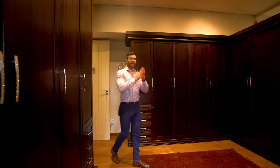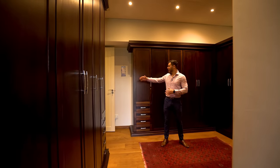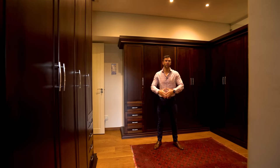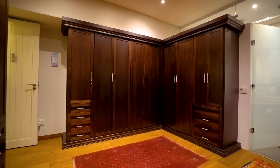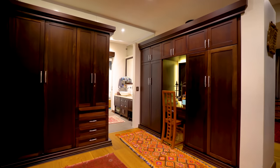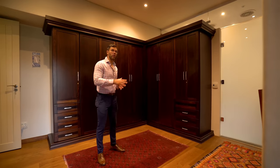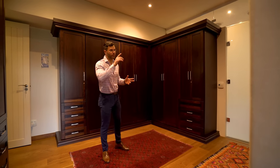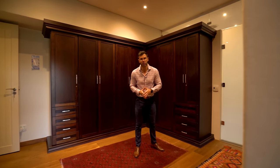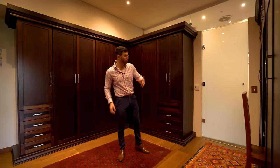Here we are in the master suite of this incredible 23 million rand home. Coming through the door you walk immediately into your walk-in closet with cupboard space all the way around and a dressing area between the two cupboards featuring a backlit mirror — perfect for getting ready. To my left, behind a frosted door, is the master suite's ensuite bathroom, which we're going to check out next.